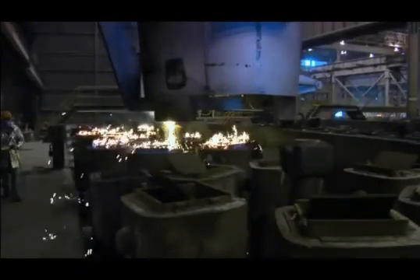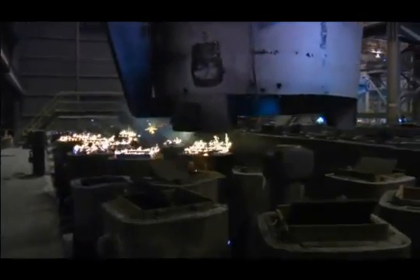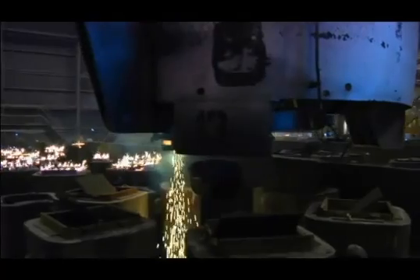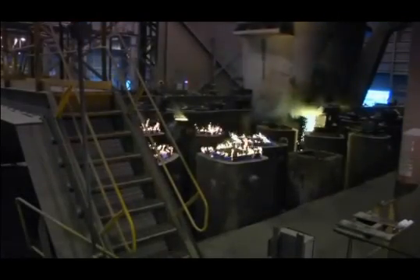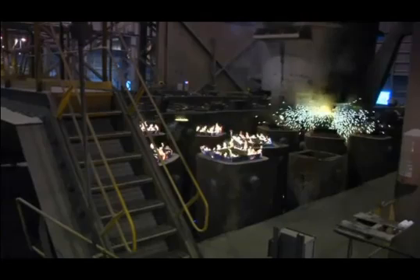At our Faircrest plant, steel is bottom poured into ingots. The ingot molds are arranged on an ingot car in a cluster around a central filling tube called the trumpet. A ladle is moved into position and the molten steel is carefully flow-controlled into the trumpet.